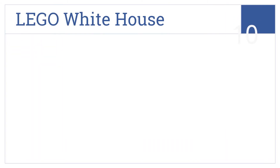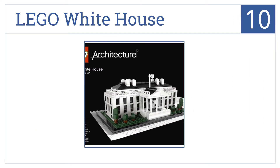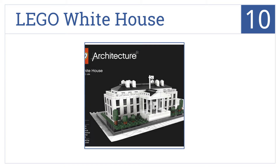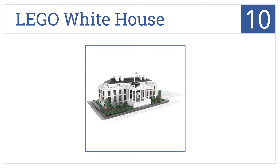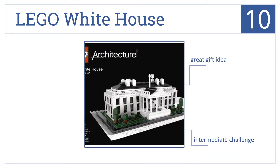Starting off with number 10, build your very own version of America's most famous residence with the Lego White House, a perfect miniature version of 1600 Pennsylvania Avenue. It's a great gift idea, presents an intermediate challenge, and is a nice compact finished size.